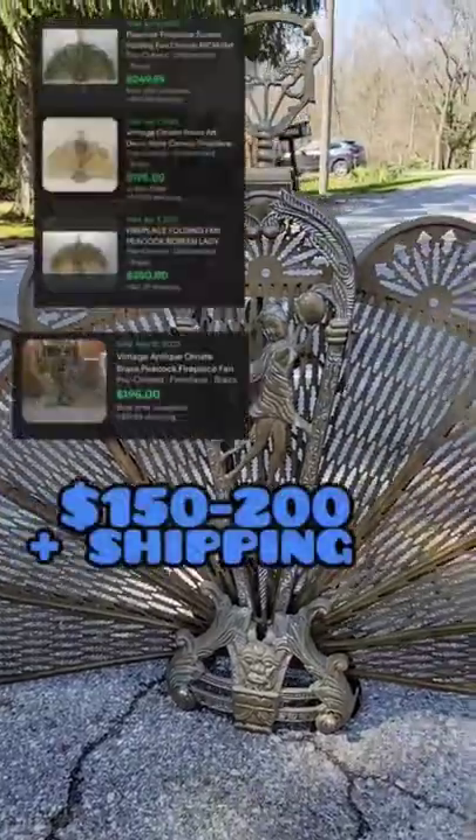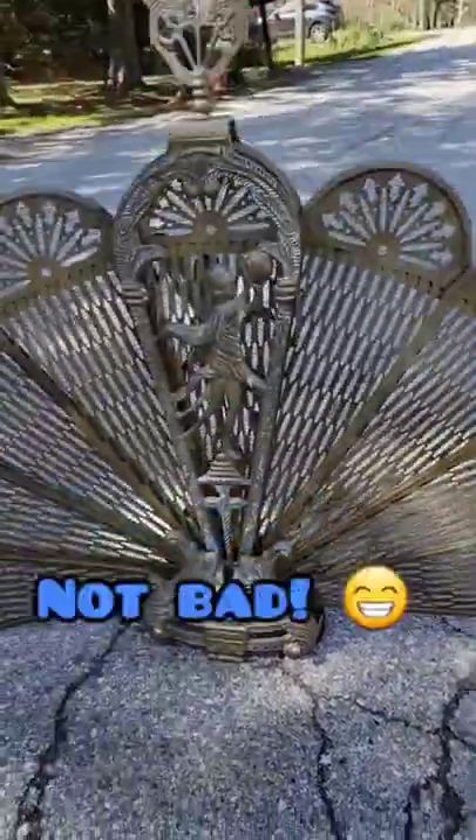We should get anywhere between $150 to $200 plus shipping. Not bad.